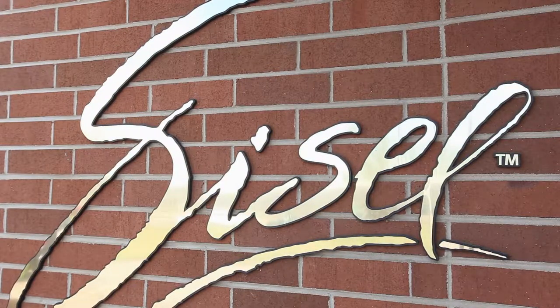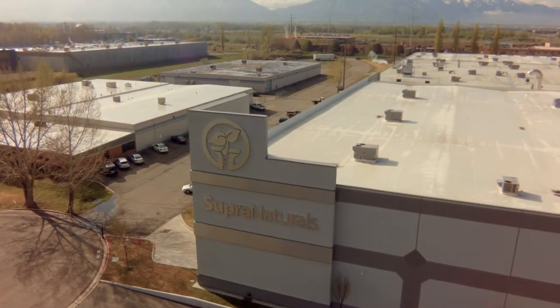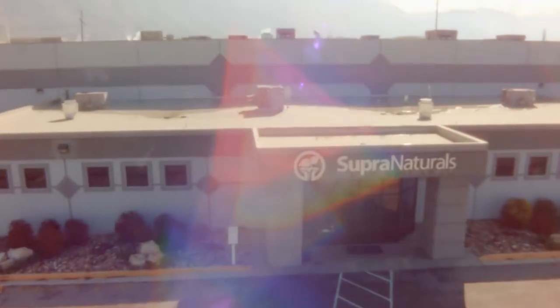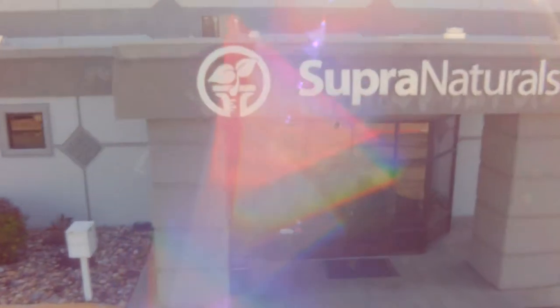Sizzle International is known around the world for producing the world's broadest range of healthy products, from nutritional supplements to personal care and cosmetics. Each of our vast array of products begins here in Sizzle International's manufacturing facility. Let's go inside for a closer look.